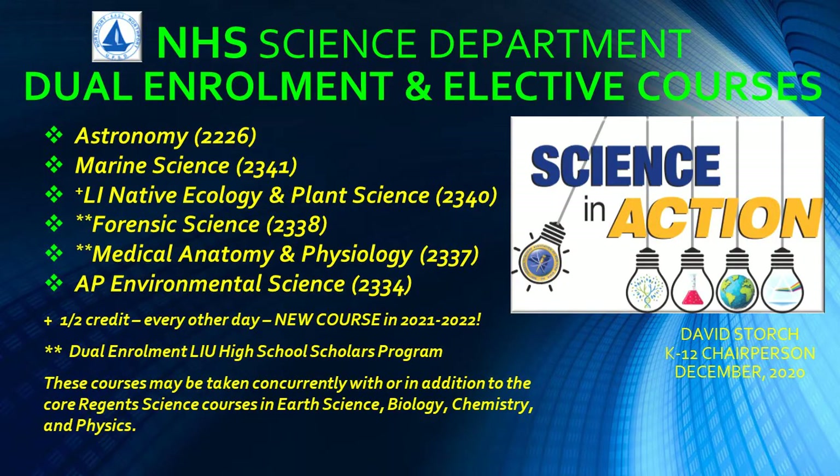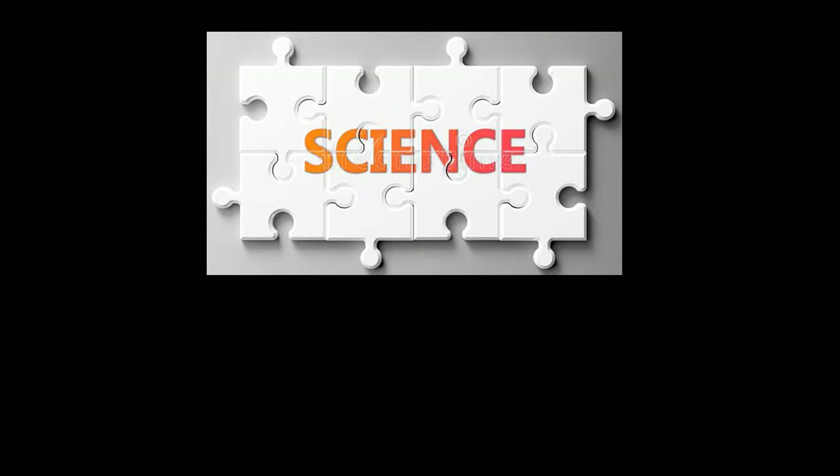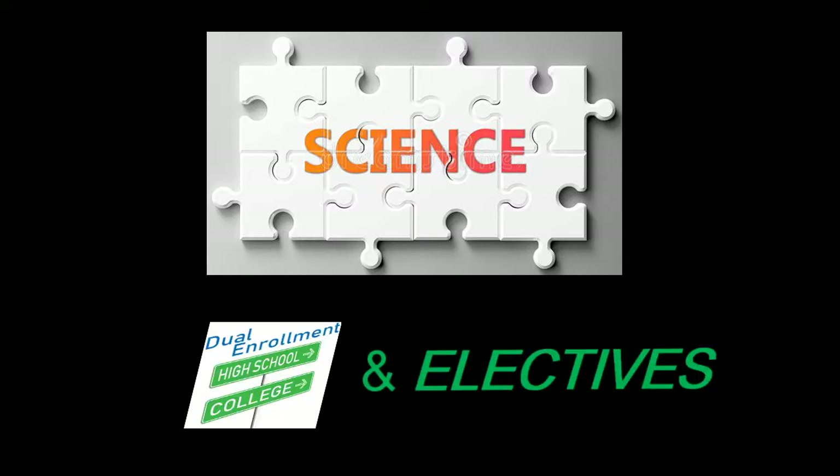The Northport High School Science Department offers courses beyond the traditional life, physical, and earth and space sciences. Dual enrollment and elective courses are designed to broaden scientific knowledge, foster specialized skills, and motivate potential university study. Full-year coursework in astronomy, forensic science, medical anatomy and physiology, marine science, and the newest course, Long Island Native Ecology and Plant Science, are offered in our department. These should typically be taken concurrently with or in addition to the four Regents science courses, ensuring all students graduate with the necessary skills to continue their education as scientifically literate learners.